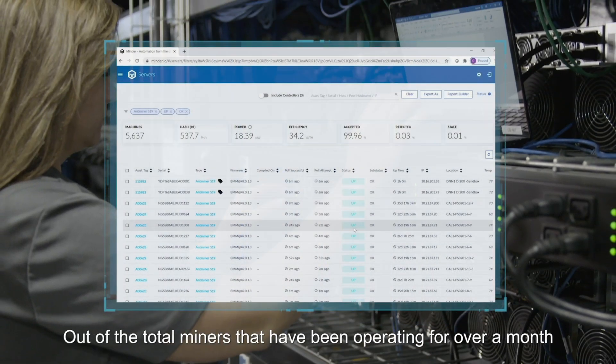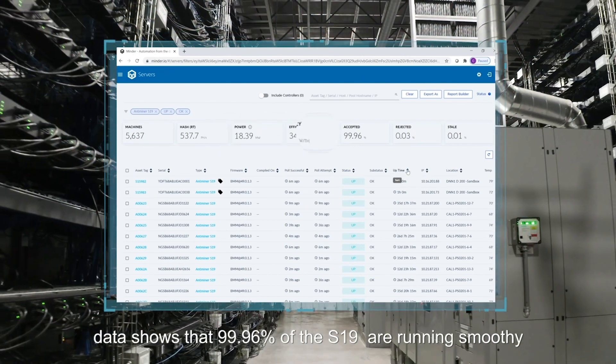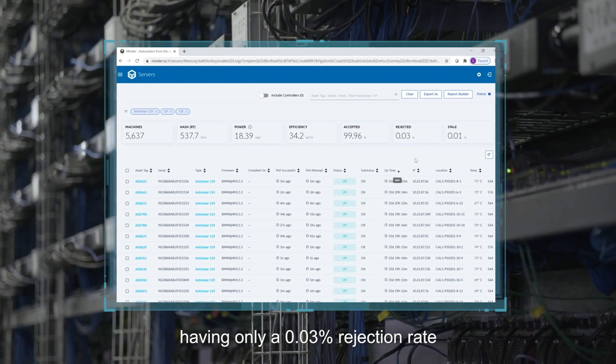Out of the total miners that have been operating for over a month, data shows that 99.96% of the S19s are running smoothly, having only a 0.03% rejection rate.